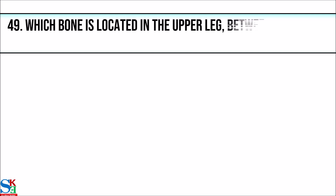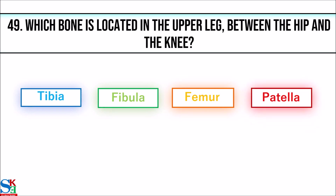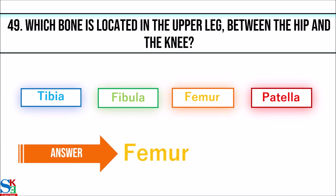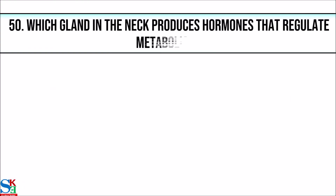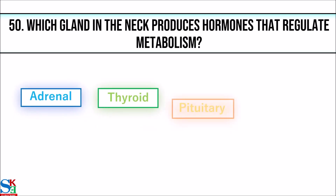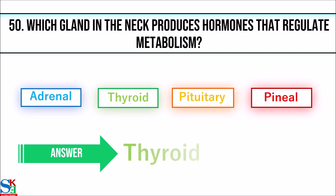49. Which bone is located in the upper leg between the hip and the knee? The answer is femur. 50. Which gland in the neck produces hormones that regulate metabolism? The answer is thyroid.